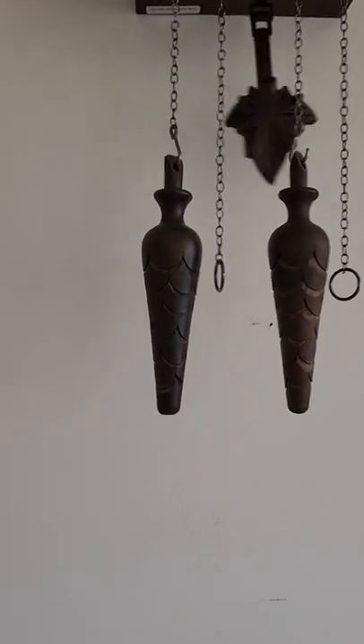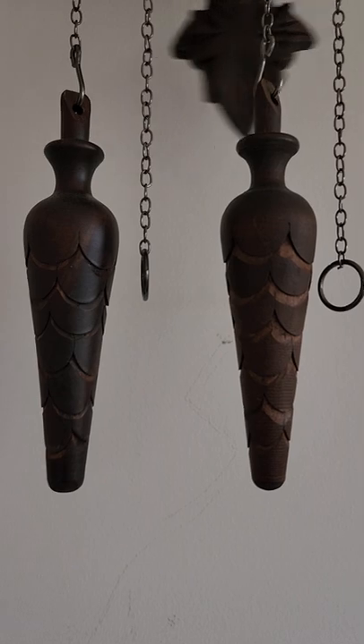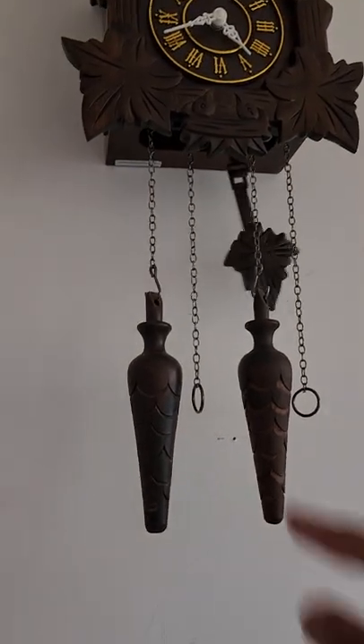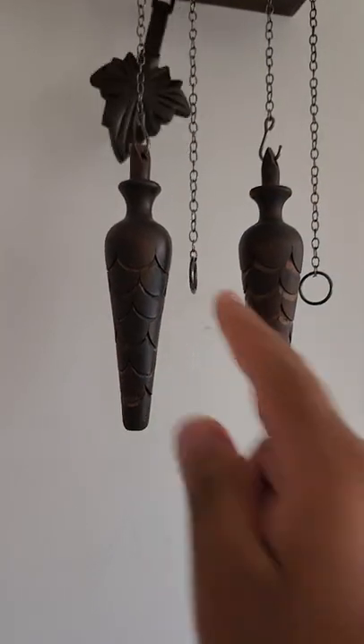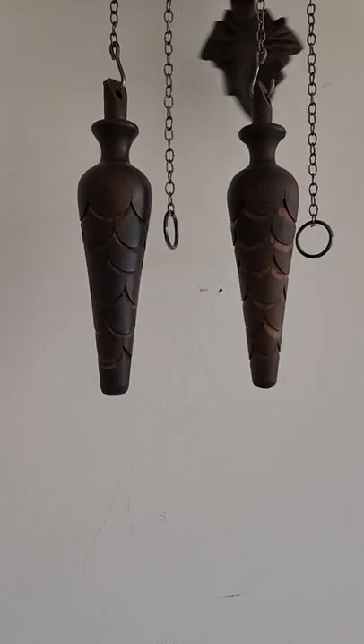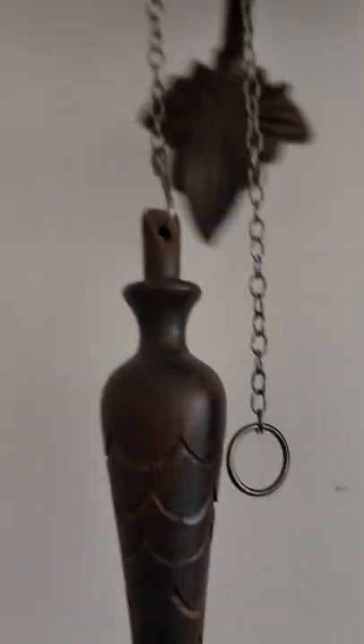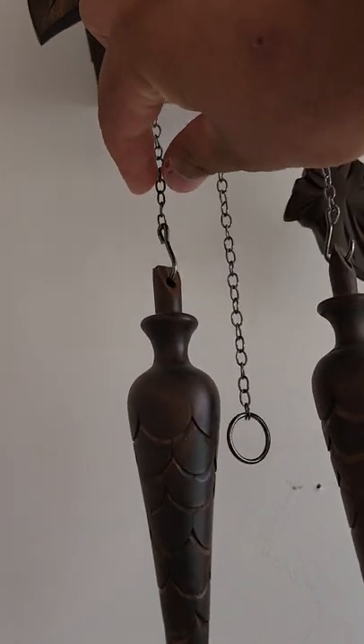You don't actually need to wind this cuckoo clock. When I first got it and pulled the chain, the weight actually broke and came off, but luckily I was able to put the weight back on the little chain.